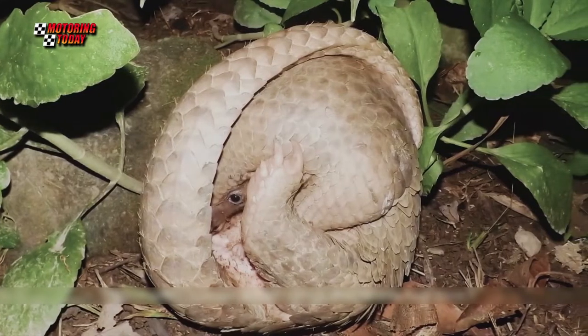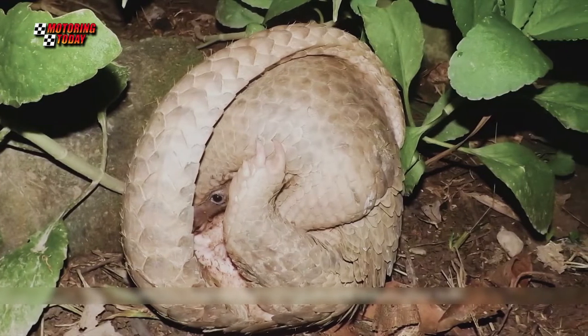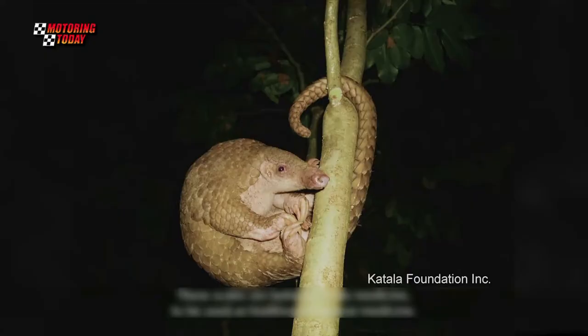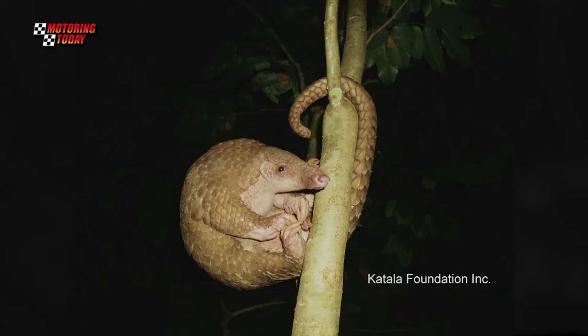According to Mazda Philippines President and CEO Steven Tan, the Philippine Pangolin is an endemic and critically endangered species that deserves attention and concern. Like the BT-50, it is a reserved yet highly proficient hard worker.